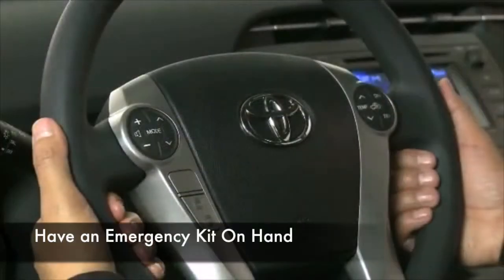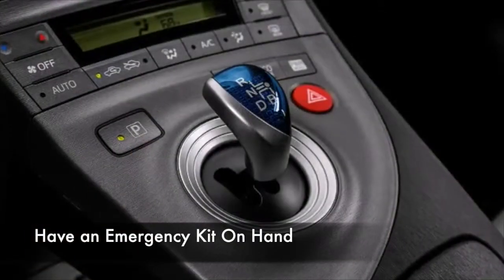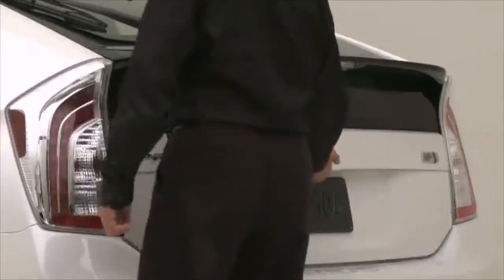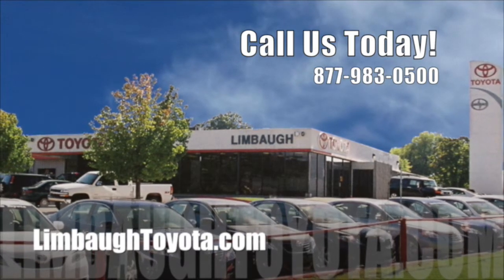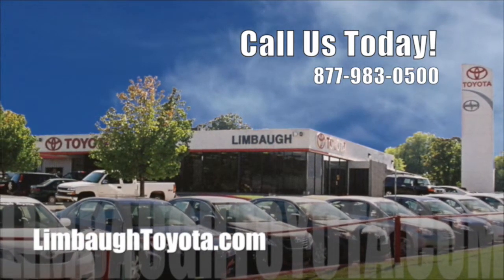One more thing, if you don't already have an emergency kit in your car, put together a few basics and stow them in the trunk. Visit LimbaughToyota.com today for more tips or to schedule an appointment.